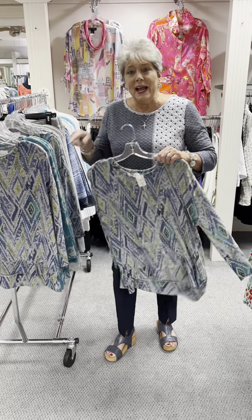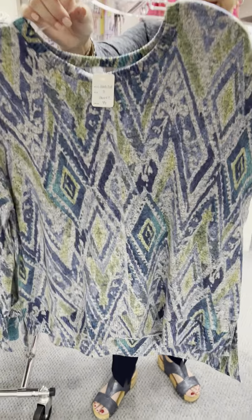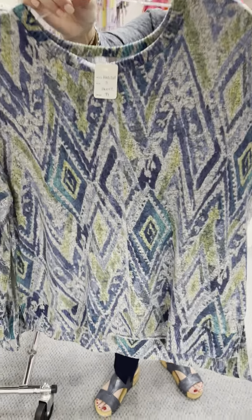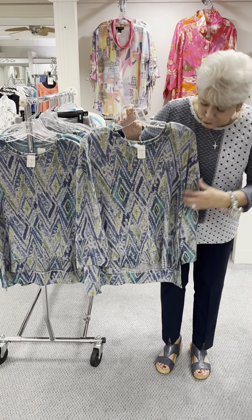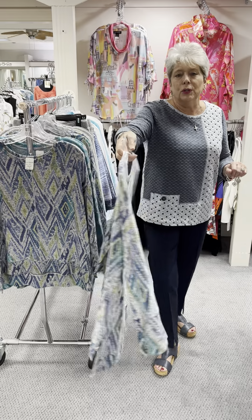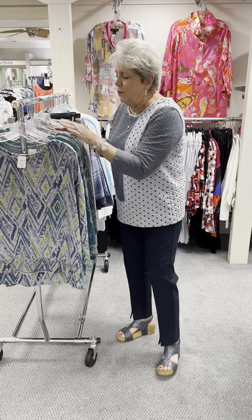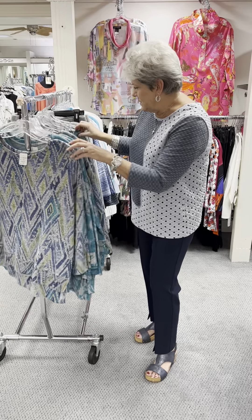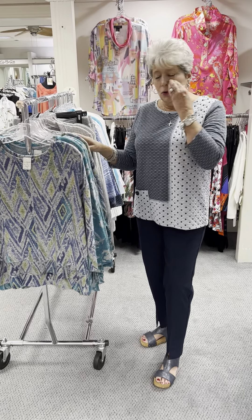The print featured here on the end is kind of an Aztec style. Light gray background as always, and it's got lots of shades of blue, a little pop of jade green, and a little bit of lime or loden green. Priced at $94 and in that one I have an extra small, a small, a medium, and a large.